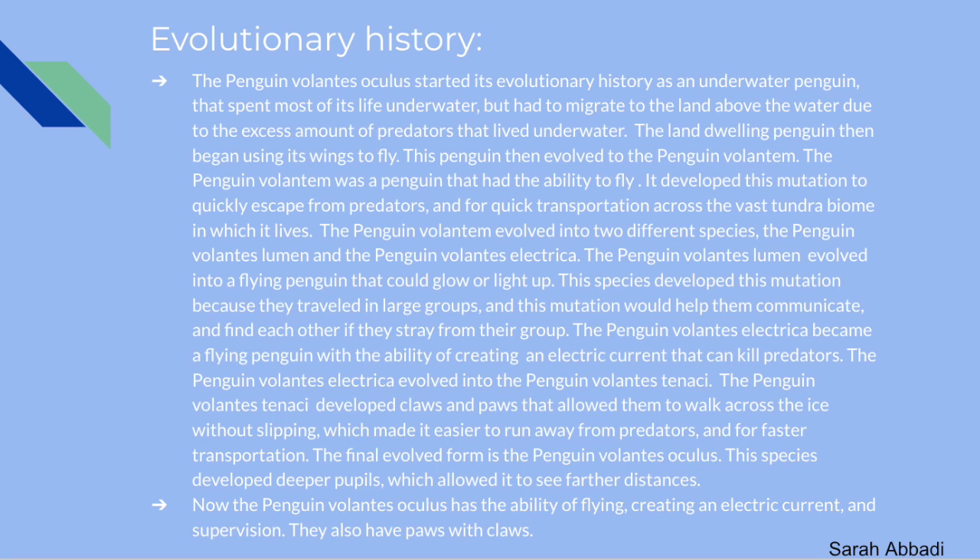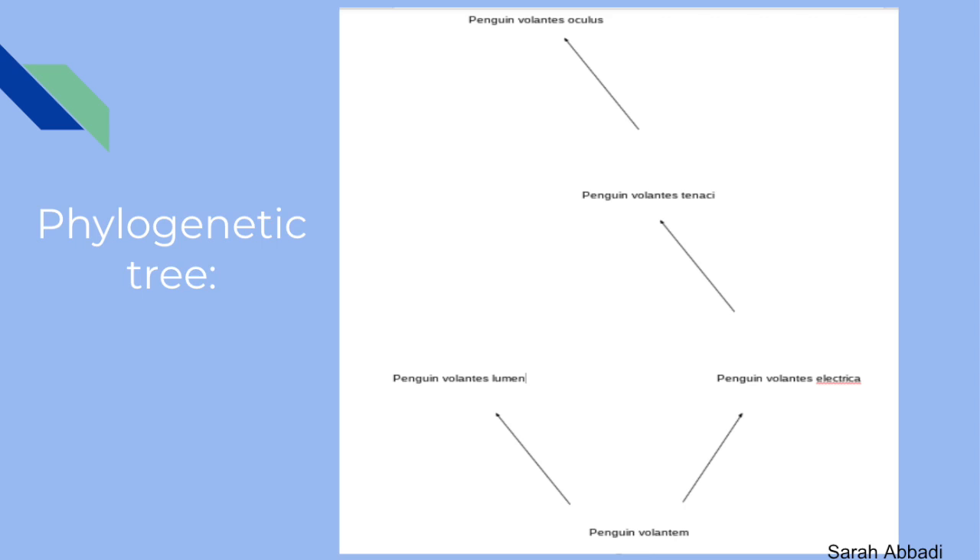So the Penguin Volantis Oculus, just discovered by scientists, has the ability to fly, create an electric current, has supervision, and has paws with claws. The phylogenetic tree provided by scientists begins with the penguin we know today at the bottom, which evolved into the Penguin Volantum with the ability to fly. The Volantum split into the Penguin Volantis Lumen, which can light up to communicate and prevent straying from the group, and the Penguin Volantis Electrica, which can create an electric current. The Electrica evolved into the Tennecke with claws and paws for ice travel, which then evolved into the Oculus — the final discovered species — with the ability to see really far distances across the tundra and deeper pupils.